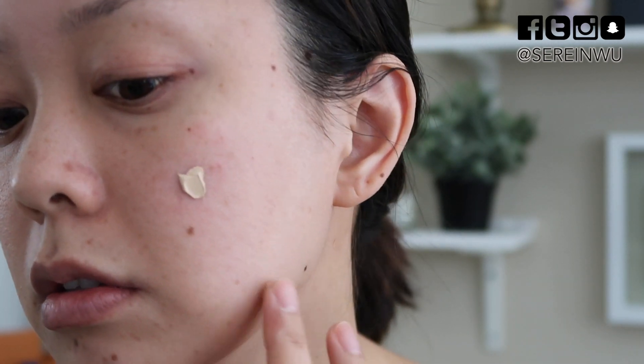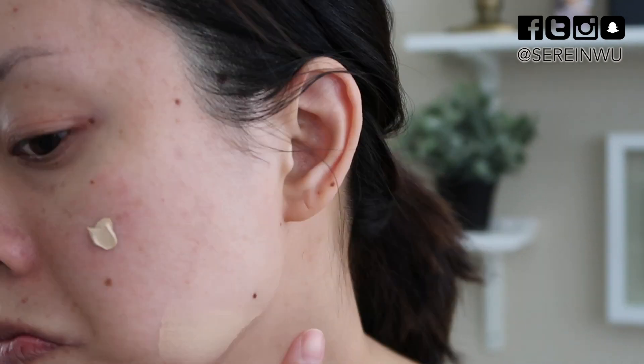This foundation is called the True Believer Perfecting Matte Foundation and I'm going to try light medium — one fluid ounce. It's oil free, medium to full coverage, perfects skin with a natural matte finish, and is fortified with vitamin C, vitamin E, and amino acids. I'm going to apply it to the left side of my face. I think it's a good color match. I'm going to use the Real Techniques expert face brush for foundation.